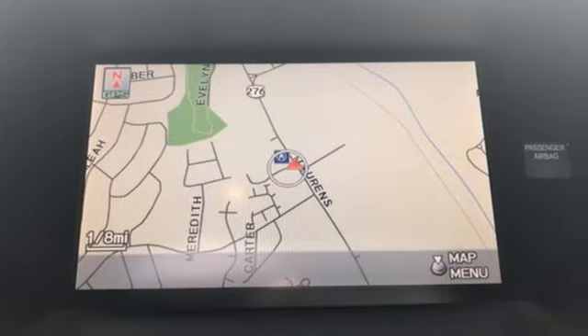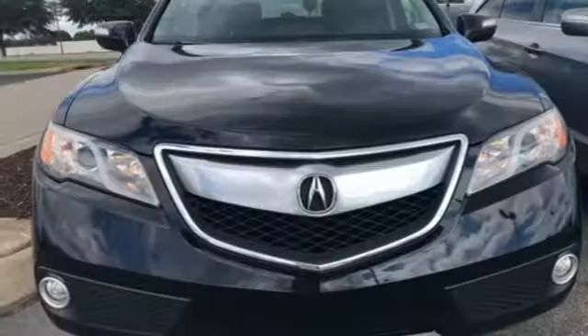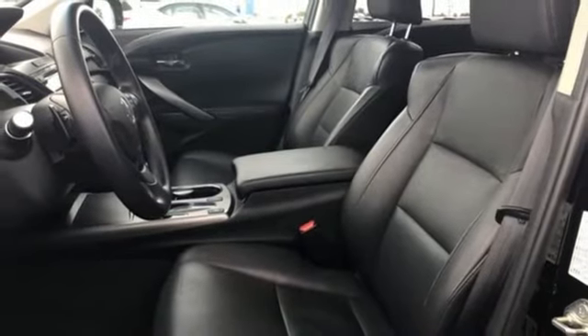Integrated navigation system with voice activation. Doors and push-button start proximity key. Front heated leather bucket seats. Auto dimming rearview mirror. Bluetooth hands-free link.